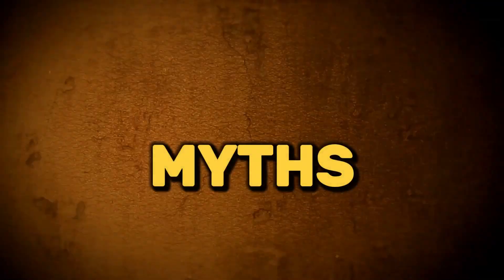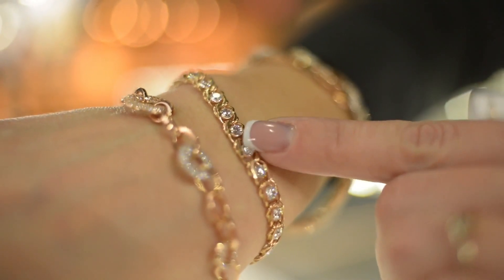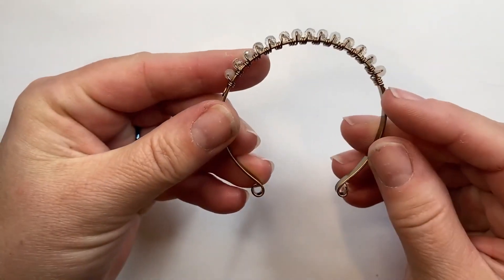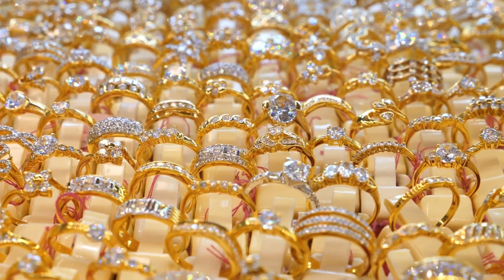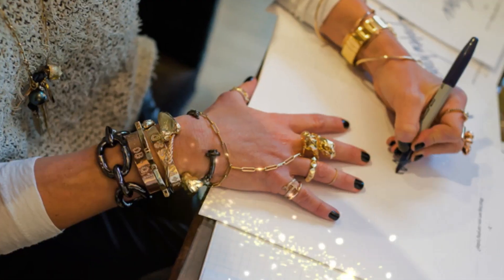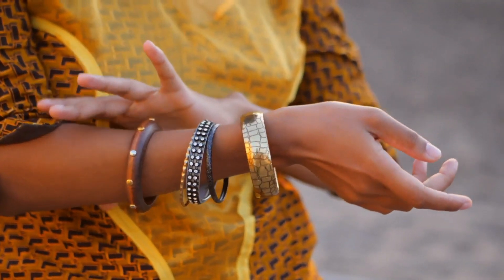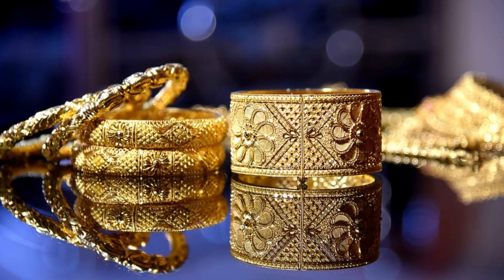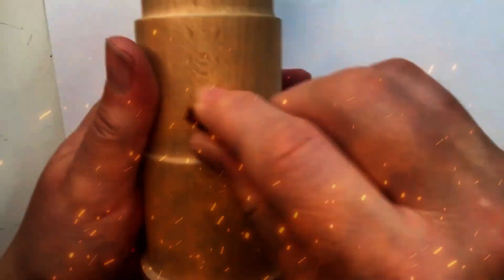Chapter 2: Myths. Despite its growing popularity, there remains a common misconception that cuff jewelry is reserved solely for formal occasions. However, the truth is quite the opposite. Cuff jewelry presents a dynamic and adaptable accessory option that can effortlessly transition from everyday wear to special events, adding flair and personality to any ensemble. Yet many are hesitant to embrace cuff jewelry in their daily attire, fearing it may appear too extravagant or ostentatious.